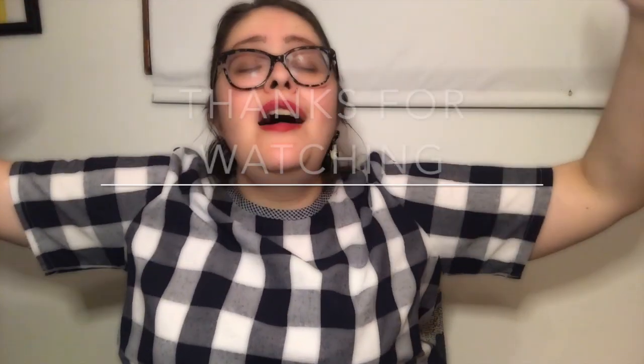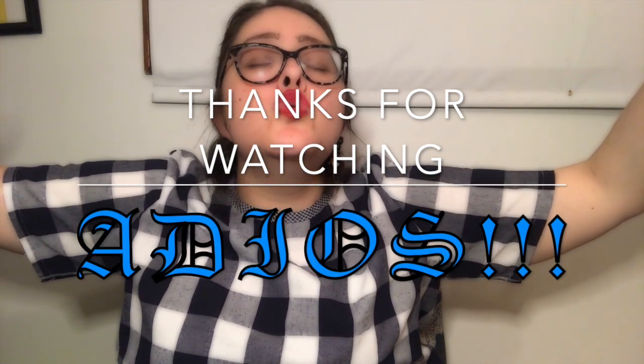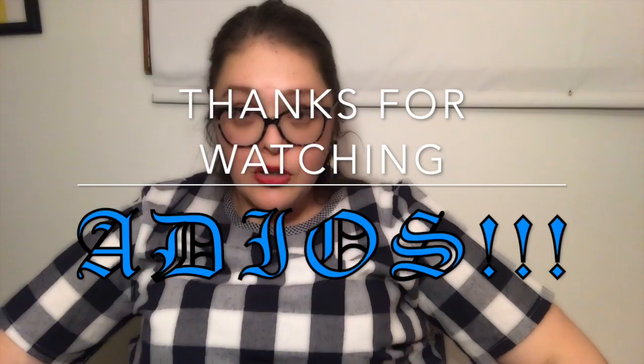Thank you guys from the bottom of my heart for supporting me. I truly truly appreciate you and I will see you guys in next week's video — now everybody all together with me, go!